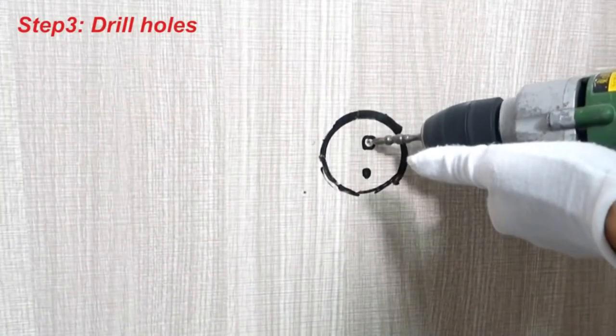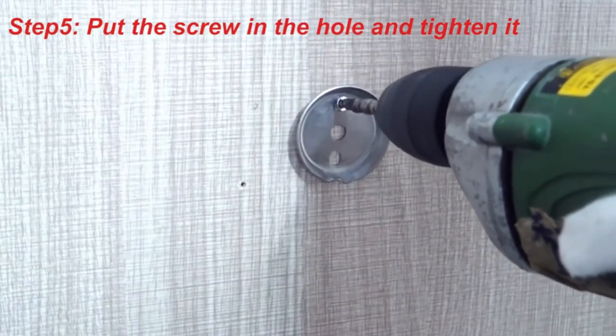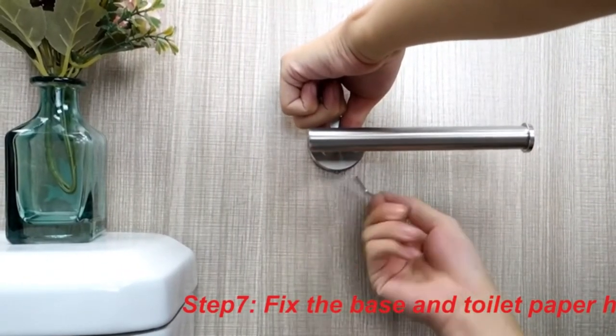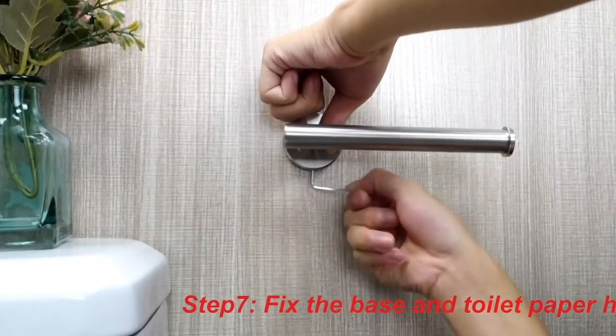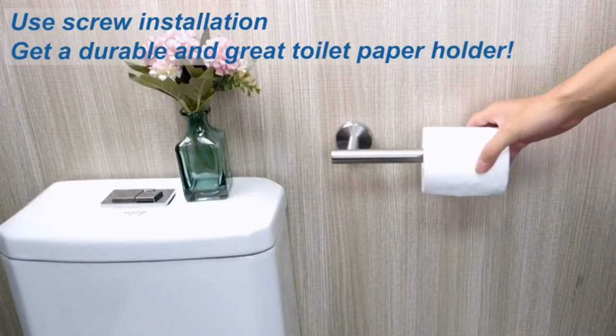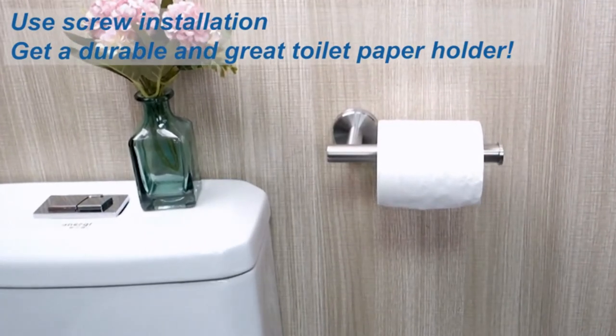Best toilet paper holders are a great way to save space in your home. They can also help you keep your toilet paper fresh and close at hand. There is no need to worry about running out of TP with these holders. We've researched the best toilet paper holders on the market, so you don't have to. Watch this video for some helpful information on how to choose the right holder for your needs.